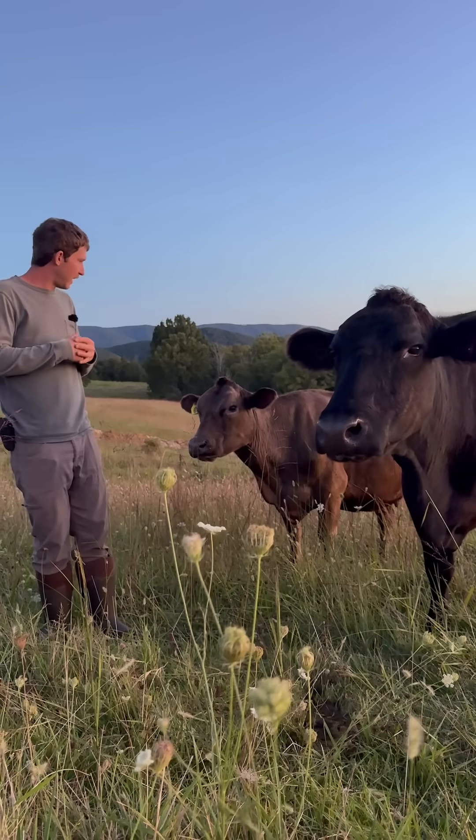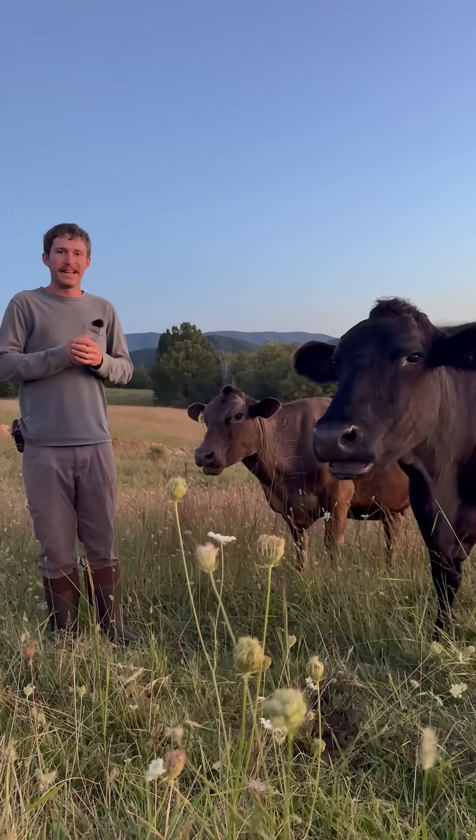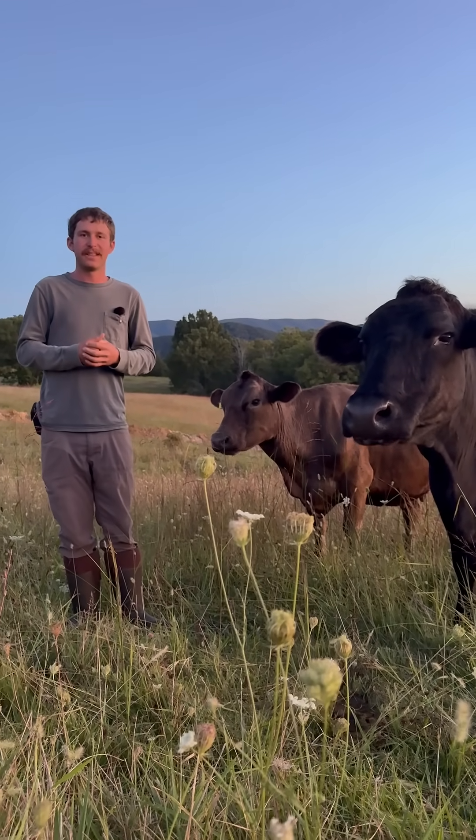We're right here with the cows. They're all chewing their cud, so everybody's happy this evening. We'll see you on the next video.